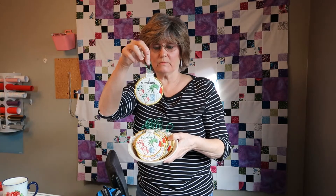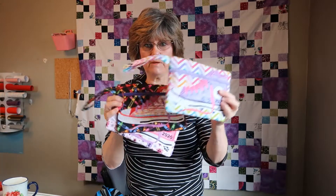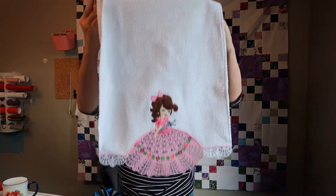Got my Christmas ornaments done, got all the little bags done that I'm going to put money in, got a little towel done for one granddaughter, got my bowl cozies done, and I think I got a few more ornaments done too. So I still got some sewing to get going and finish up before Christmas.